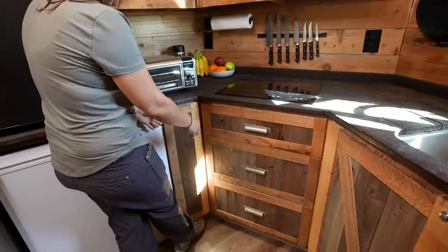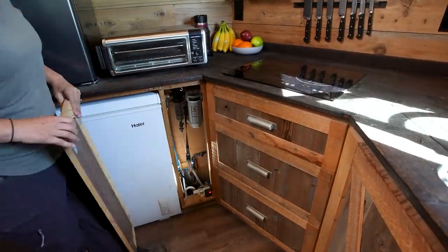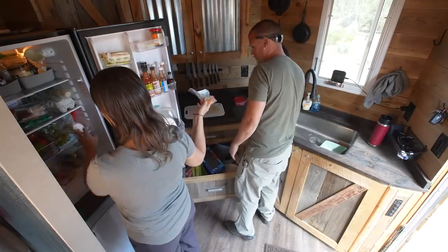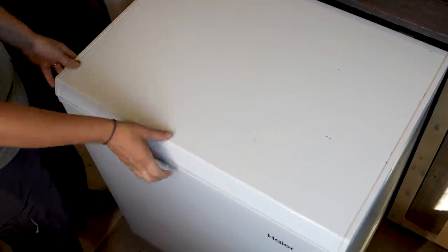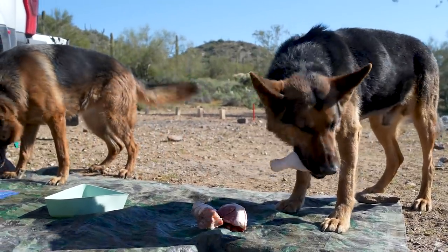There's a little secret door for access to our plumbing, water heater, and diesel heater. We have a fridge and a 5.2 cubic foot chest freezer — we chose a chest freezer because we feed our dogs raw food, and we can hold up to about 47 days of food for them.